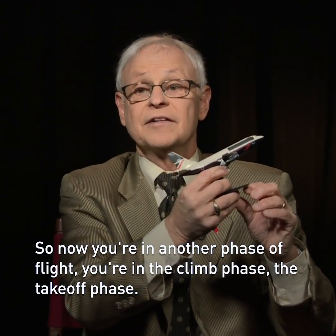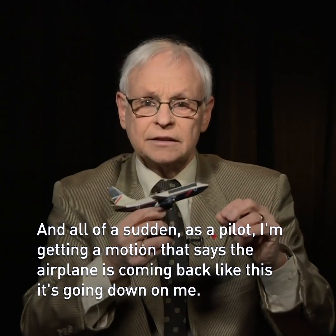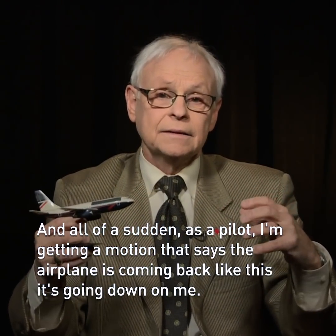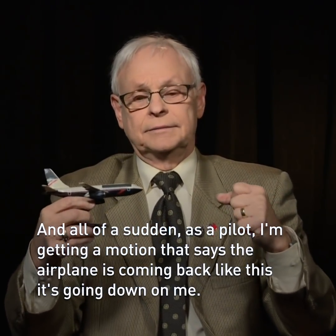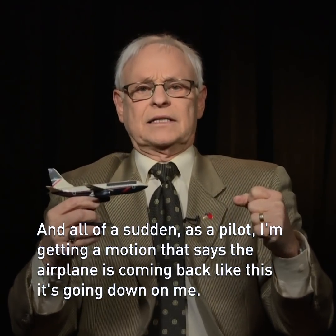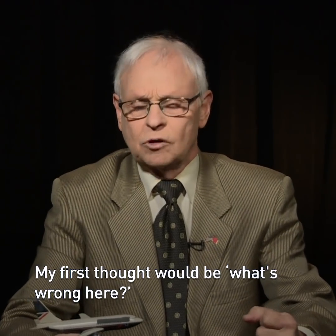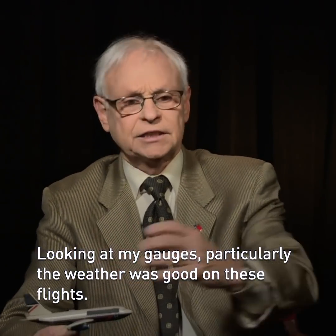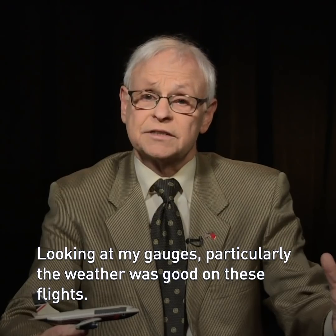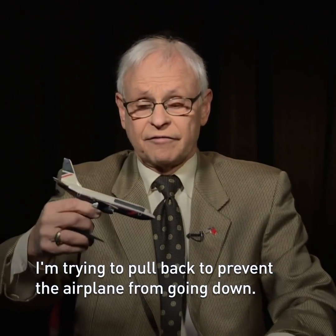So now you're in another phase of flight — you're in the climb phase, the takeoff phase — and all of a sudden, as a pilot, I'm getting a motion that says the airplane is coming back like this, it's going down on me. Well my first thought would be, what's wrong here? Looking at my gauges, particularly the weather was good on these flights, I'm trying to pull back to prevent the airplane from going down.